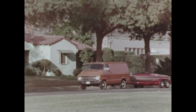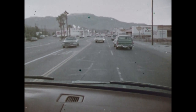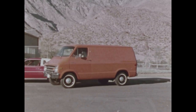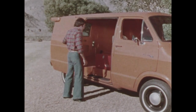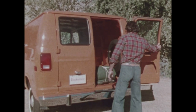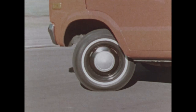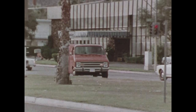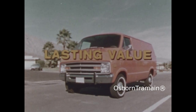Your van buyers want a unit that handles with ease, has good visibility, and parks easily. Its cargo should be easy to reach from the side and from the rear. It should be maneuverable, strong, and durable, yet light in weight to enhance fuel economy and to handle big payloads. All these qualities help determine its lasting value.